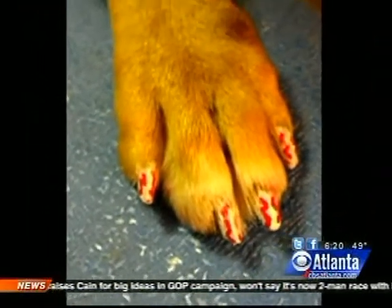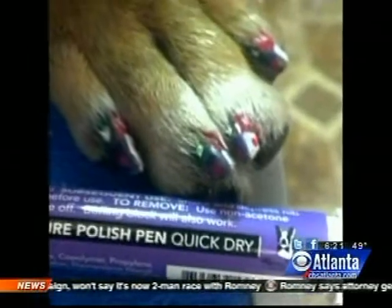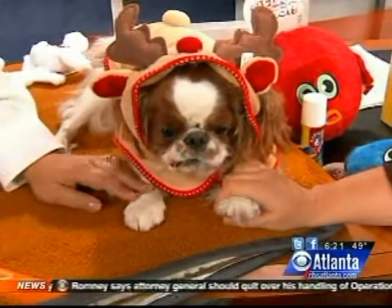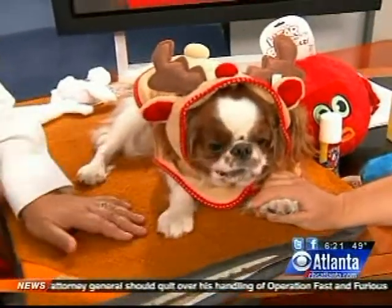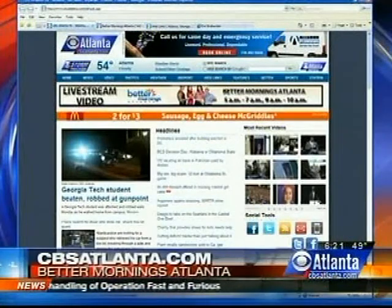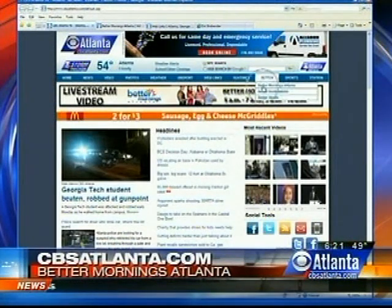The nail polish is totally safe — even if the dog is looking at it. Roan has pink nails, and she loves them! For more information on all of the products you just saw and more on Charlotte Reed Pet Expert, just go to our website cbsatlanta.com. You'll find a link to her blog as well.